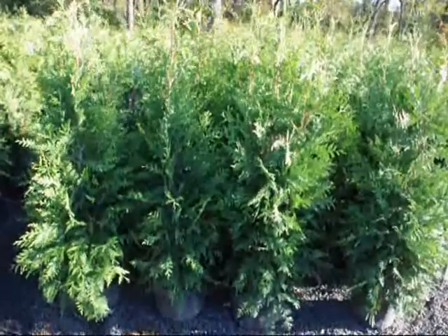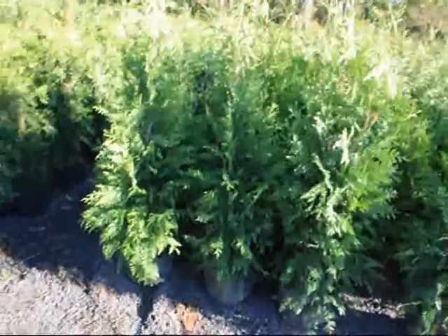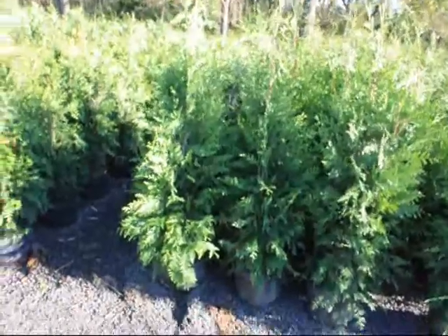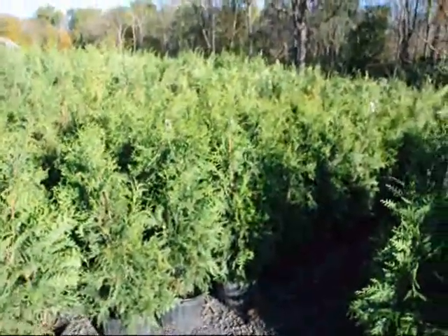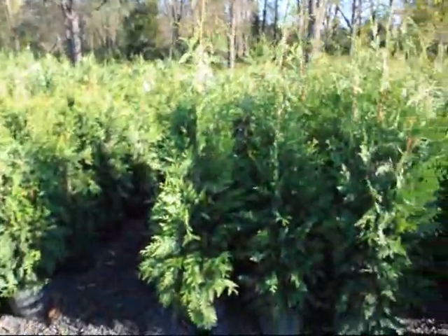You can make a staggered row for a large property. For a smaller property, you would only want to have one single row, which is the easiest way to maintain these trees. If you're going to put in a large number — say, you're up in northern Pennsylvania and you're going to put in a hundred of them in a large lot — we do recommend that you put in our drip water system, which I will show you in a few seconds. These trees can grow upwards to 3 feet a year with our drip water system.